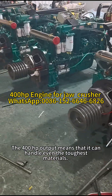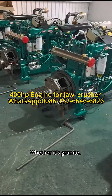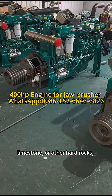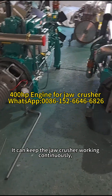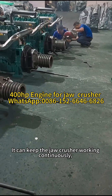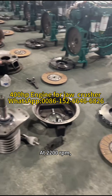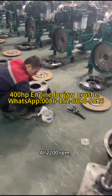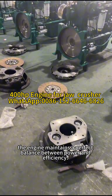The 400 horsepower output means that it can handle even the toughest materials. Whether it's granite, limestone, or other hard rocks, this engine won't back down. It can keep the jaw crusher working continuously, delivering a high-volume crushing performance at 2,200 revolutions per minute. The engine maintains a perfect balance between power and efficiency.